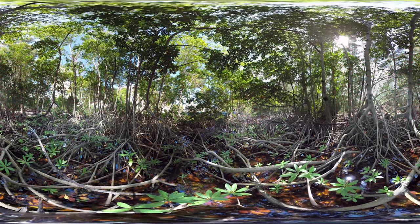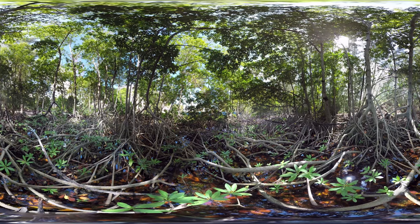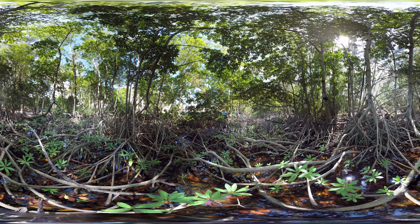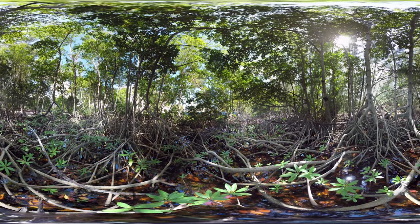Over the years, thousands of acres of our mangroves have been lost. Today, mangroves are protected by an act in Florida's Department of Environmental Protection. The Mangrove Trimming and Preservation Act bans any altering, trimming, or use of chemicals on the mangroves. It's important we sustain them.